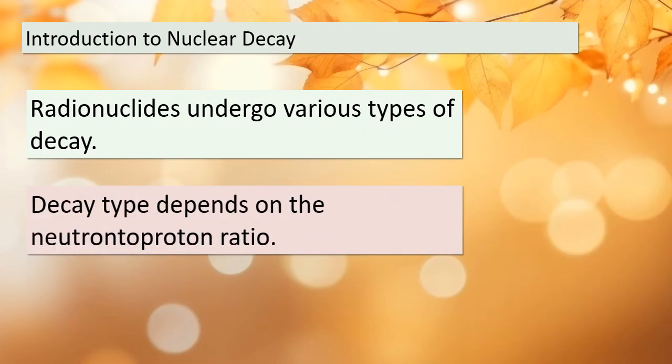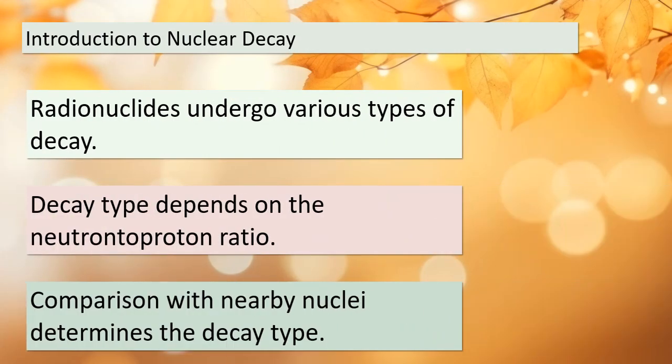Today we're delving into the fascinating world of nuclear decay. What dictates the type of decay? It primarily depends on a nuclide's neutron-to-proton ratio and how it compares with the ratio of nearby nuclei within what we call the belt of stability. We can envision three general situations, which we've labeled as 1, 2, and 3, as shown in figure 21.1. These situations provide insights into the diverse ways in which nuclear decay occurs.